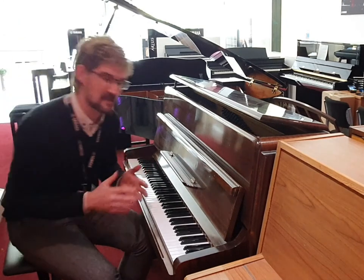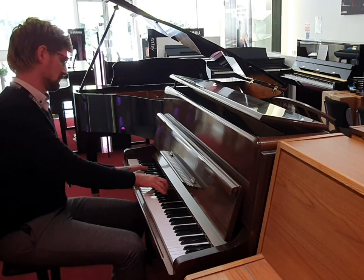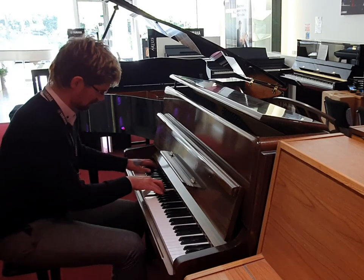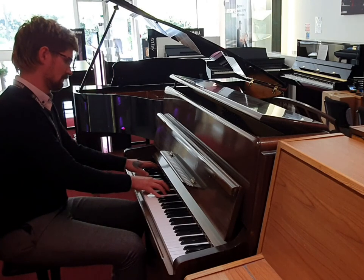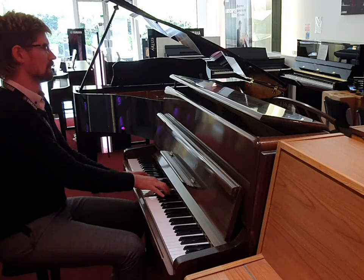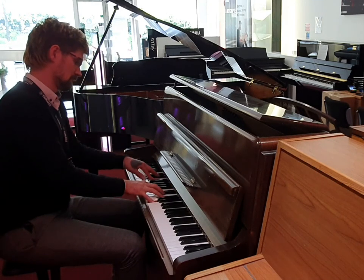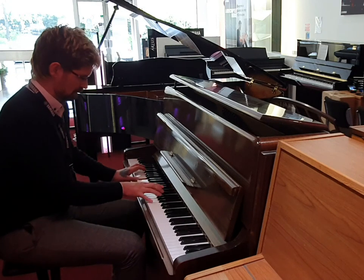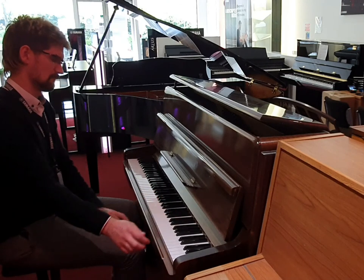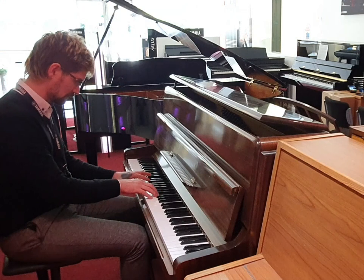So I'm going to play a couple of things and just show you how she sounds. Really nice all the way across the board there, and then something completely different — having a real Gershwin feel, for example.